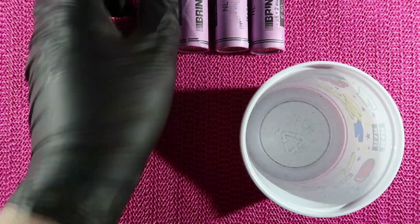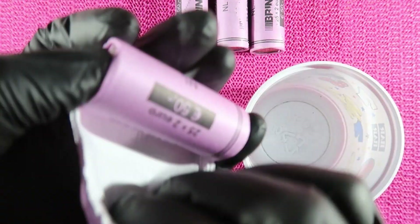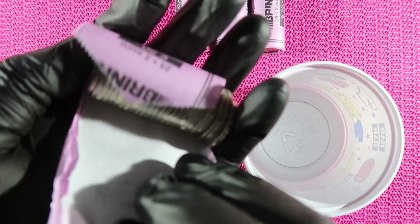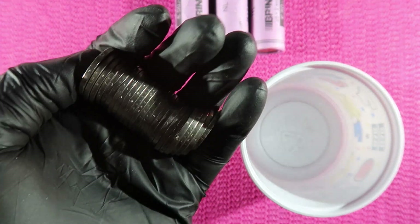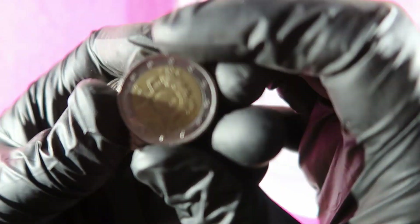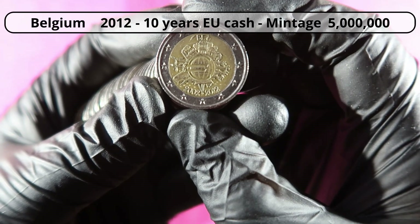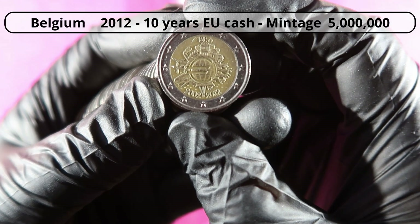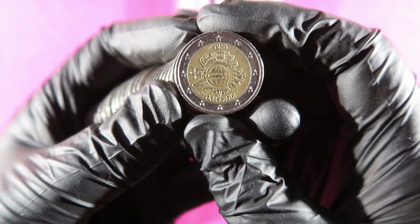Let's start roll number one. We start with a 10 euro cash coin. The 10 euro cash coin was issued in 2012 by 18 different countries, and this version is from Belgium.